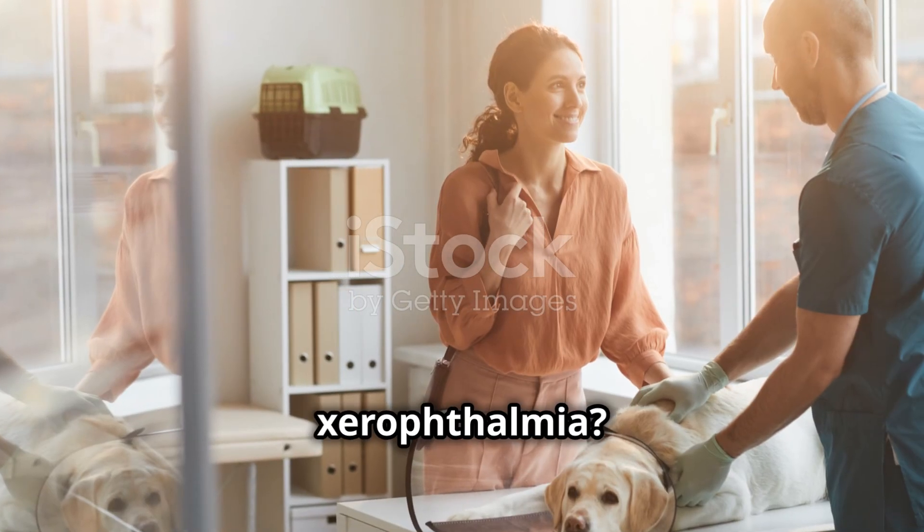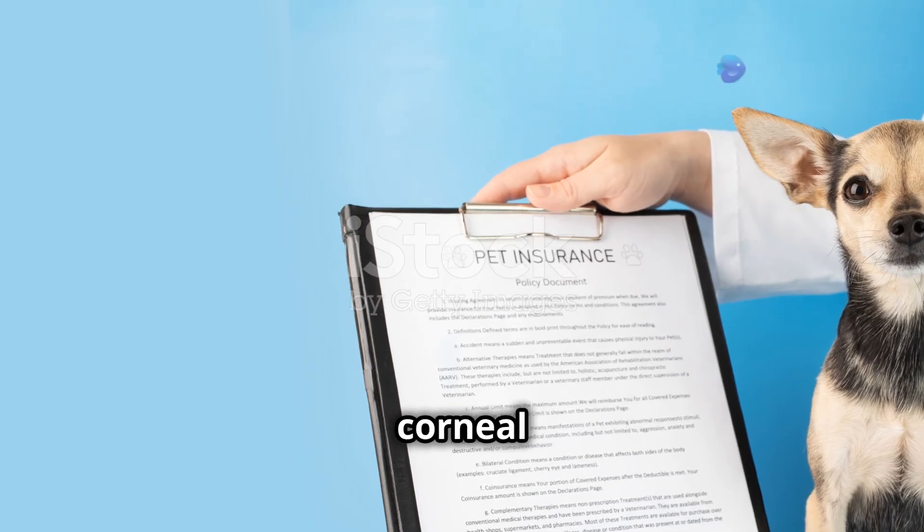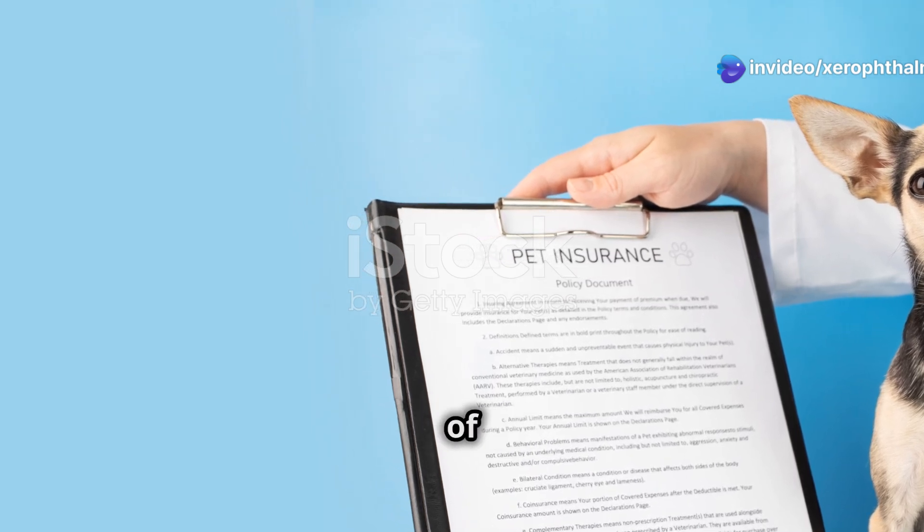How do we diagnose xerophthalmia? A thorough eye examination is a must. Fluorescein staining can help identify corneal ulcers. Don't forget to check the animal's diet and history for any signs of vitamin A deficiency.